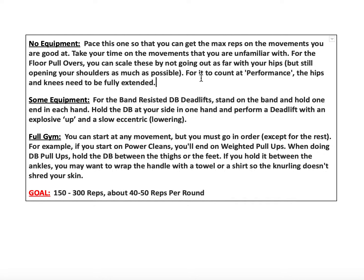For the band-resisted deadlift: stand on top of the band and hold one side in each hand with one dumbbell, and perform a deadlift — like doing that hip hinge down towards the ground. Make sure your chest always stays above your hips. Then stand and be really explosive on the way up: nice and slow, three seconds on the way down, then one second really explosive as you finish the movement.